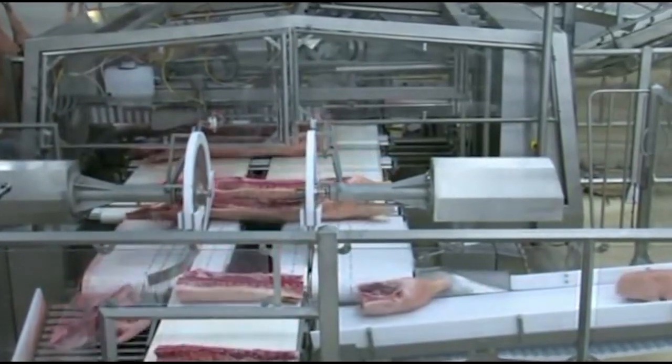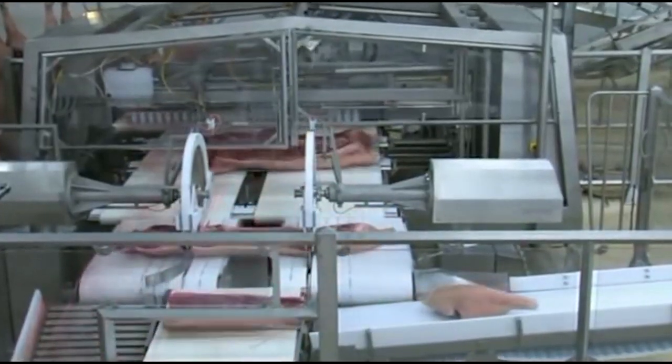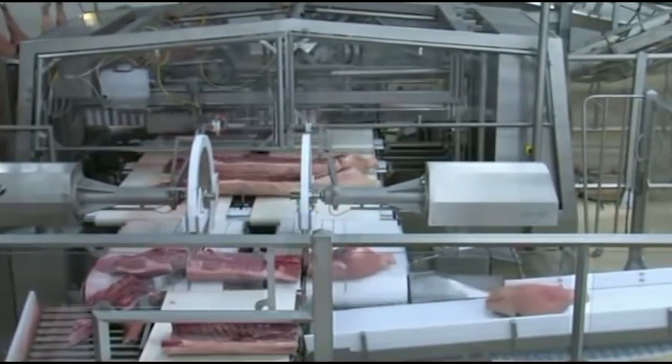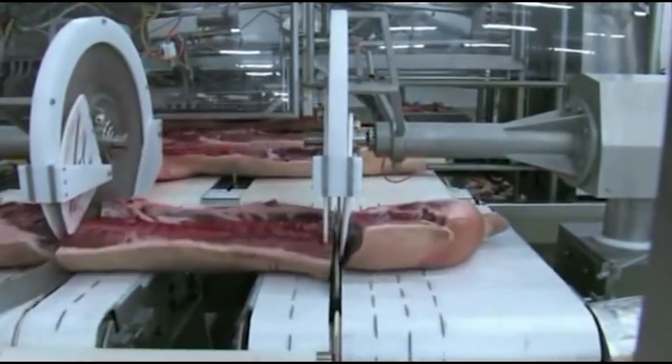Hygiene is a paramount concern in meat processing. Automated systems are designed with easy-to-clean surfaces and components, ensuring thorough sanitation. The reduction in human handling further decreases the risk of contamination, leading to safer meat products for consumers.